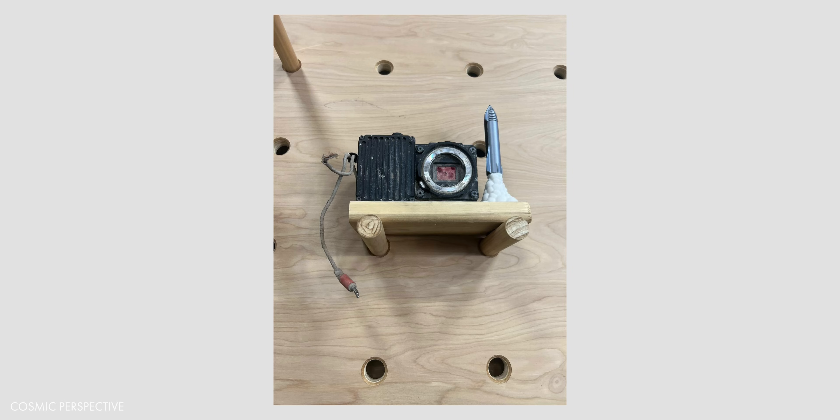Only one of the four cameras was ever even found. This is the Wave high-speed camera, which is now on display at Freefly Systems Headquarters in Washington.